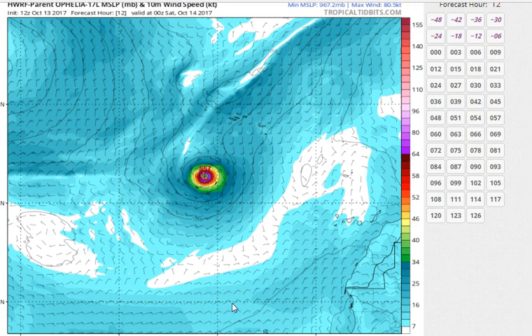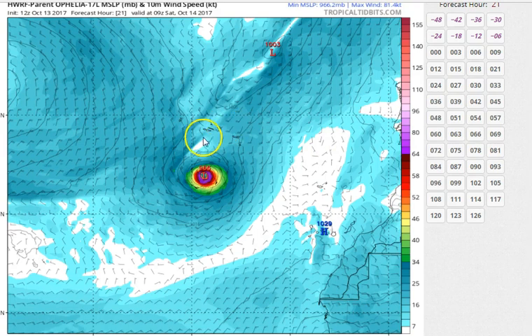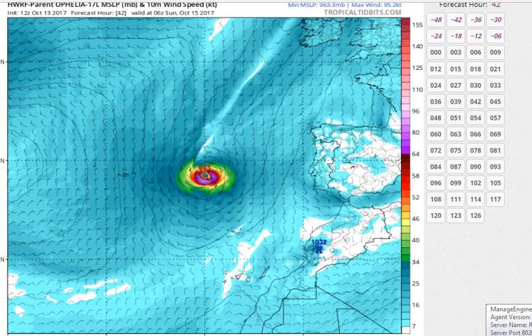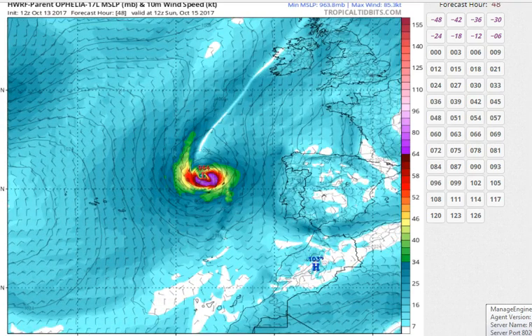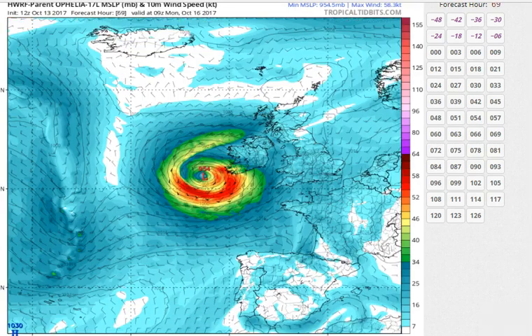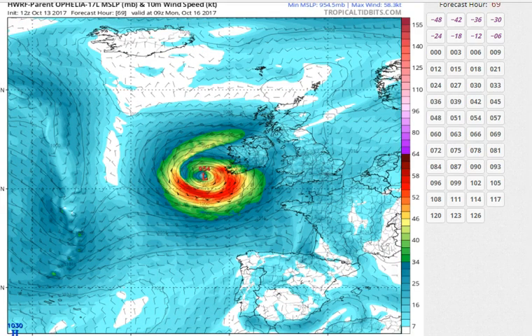Here is the HWRF hurricane model. You can see the geography and the storm changing as we move forward. The Azores are right to the north of Ophelia at this point, and Portugal and Spain are now coming into the picture — this is Sunday morning at 7 a.m. Ophelia is still moving north-northeast, and by early Monday morning we're going to start to see gales move into Ireland with the center just offshore.